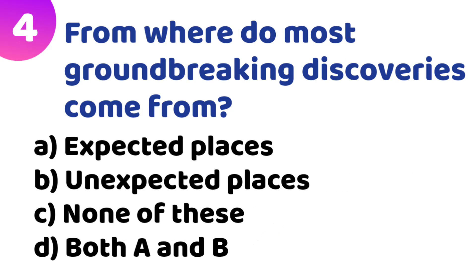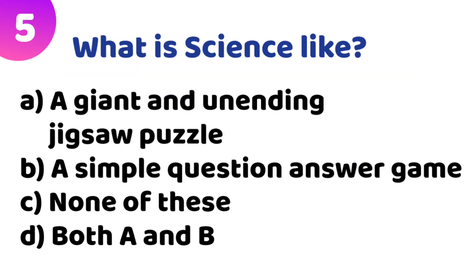Fourth quiz: From where do most groundbreaking discoveries come from? Option A: expected places. Option B: unexpected places. Option C: none of these. Option D: both A and B. The correct answer is Option B — unexpected places.